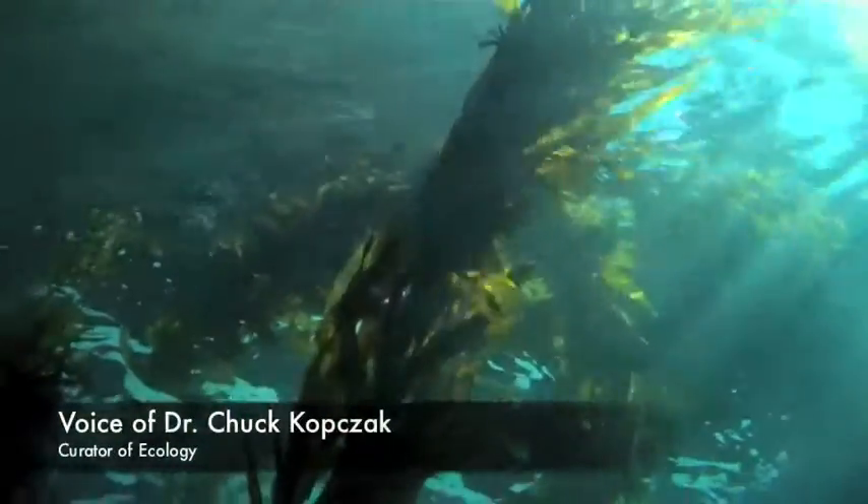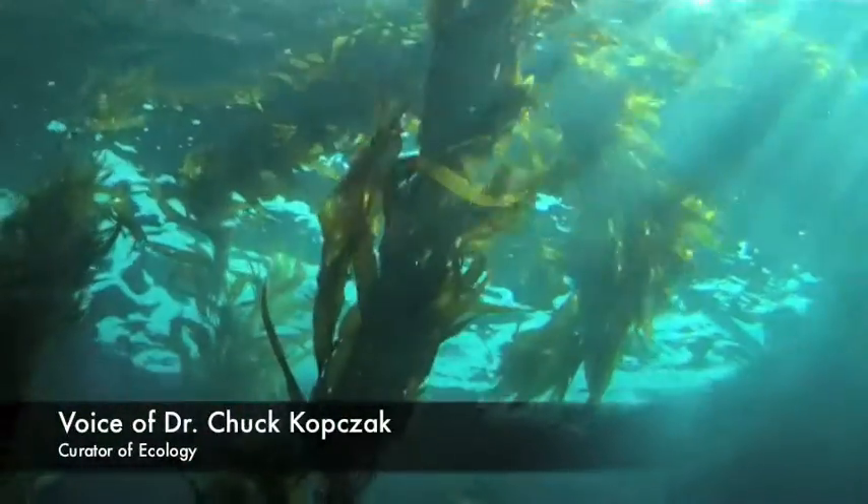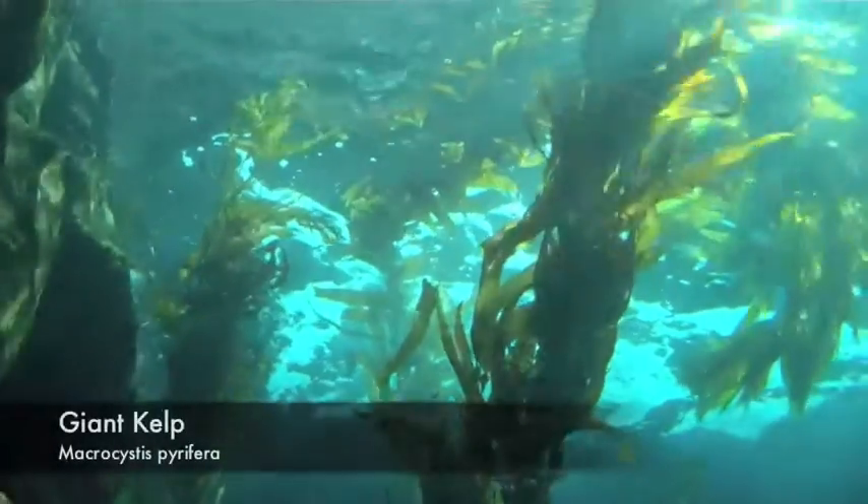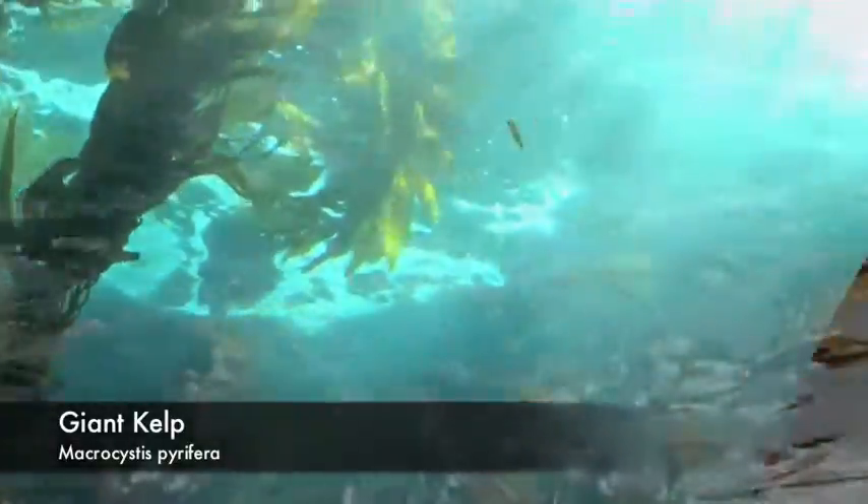Hi, I'm Dr. Chuck, Curator of Ecology at the California Science Center. Kelp forests are among my most favorite places to explore. Growing from a rocky bottom, kelp plants reach to the surface, forming a dense canopy that spreads out to collect the sunlight they need to grow.